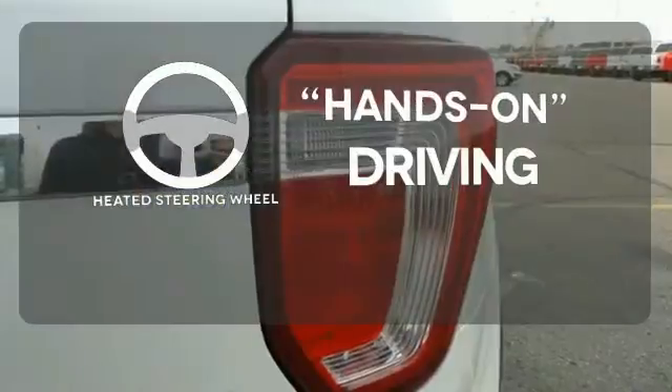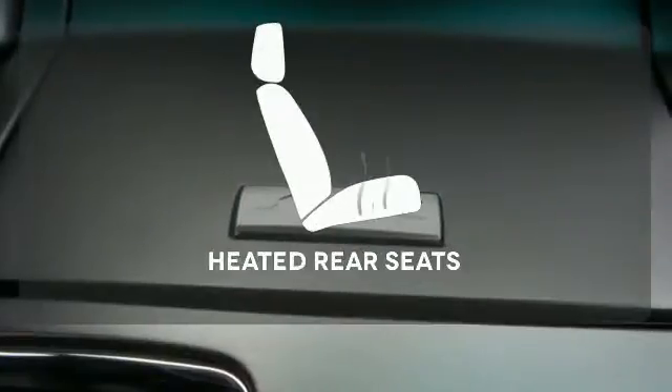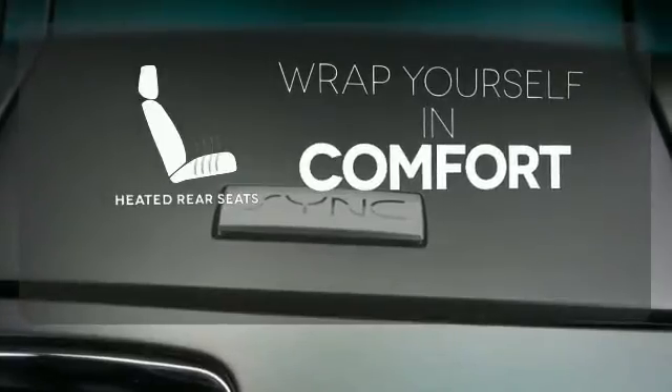You'll want to keep both hands on the heated steering wheel. Never feel lost again with the navigation system. Warn off the chills for all passengers with the heated rear seats.